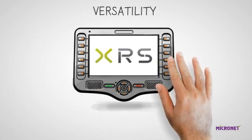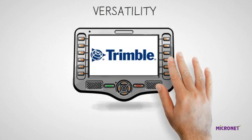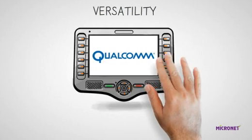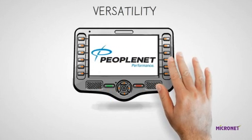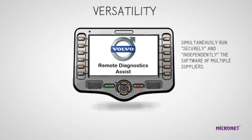The platform is very versatile. The same configuration can run multiple applications from various vendors like XRS, WebTech, Trimble, and many others. The platform can simultaneously run securely and independently the software of multiple suppliers.